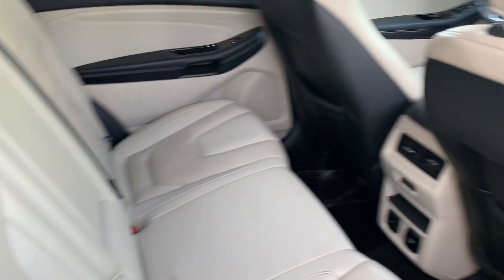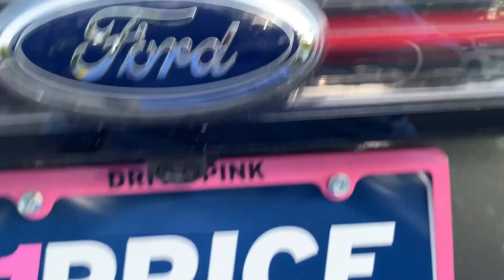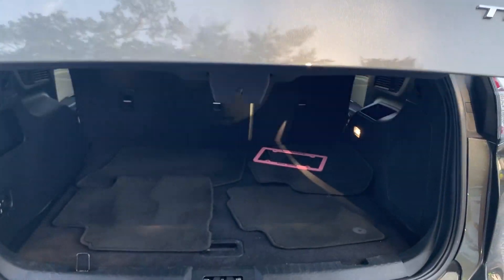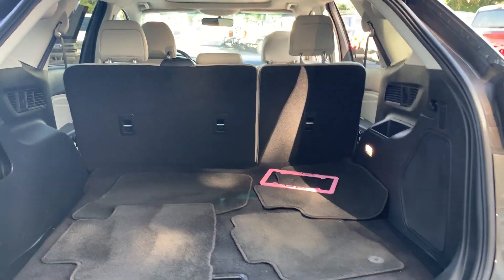There's a look at the rear seat. Aluminum wheels, backup sensors, backup camera, power tailgate, lots of storage in the rear. The rear seats fold down for even more storage.